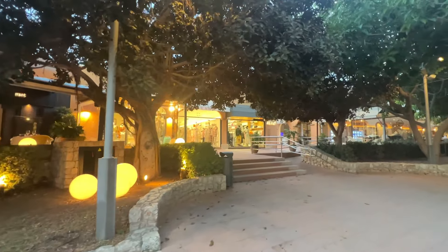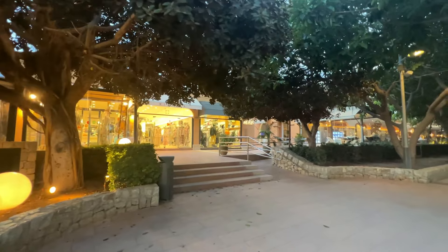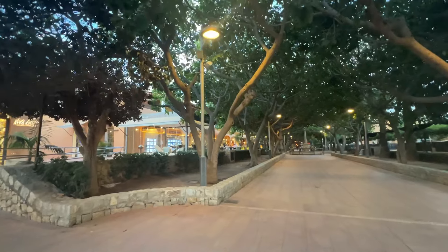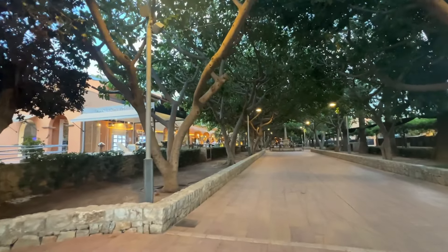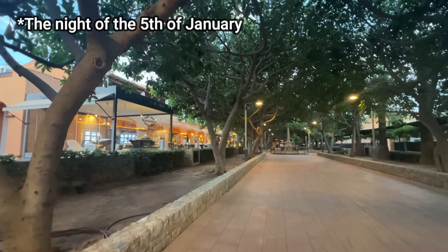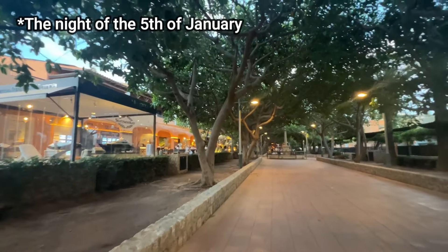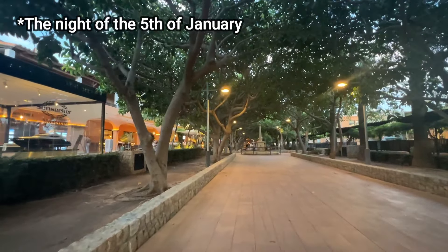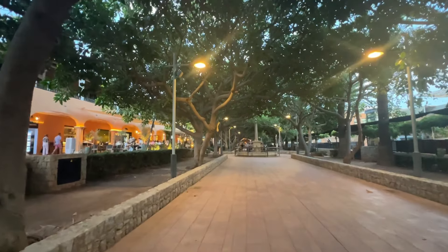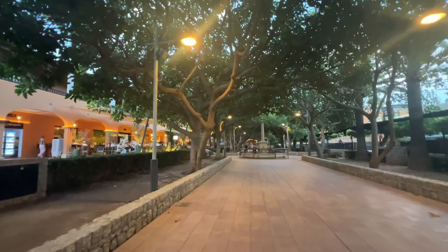The Christmas market normally starts at some point in mid-December. It rolls into the Three Kings - we have a huge Three Kings event which is like Spanish Christmas down here on the 6th of January. So definitely worth coming down to check this out when it's on. I will be down here to see what it's like over the winter months.